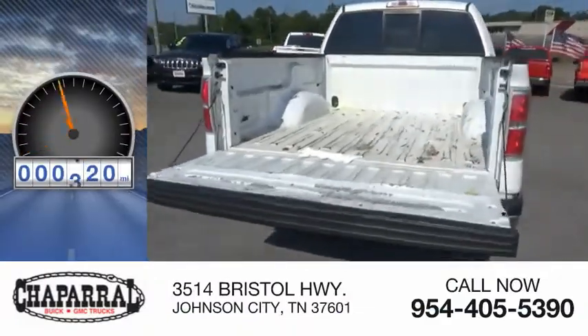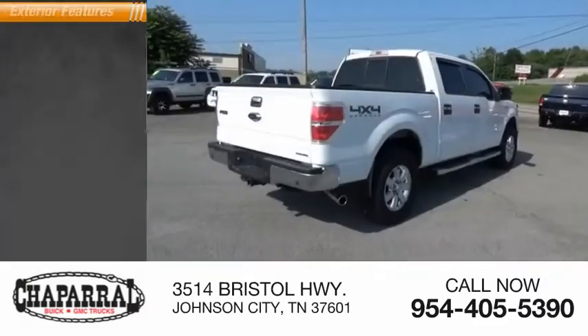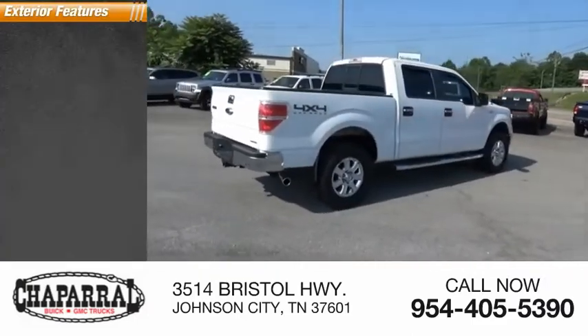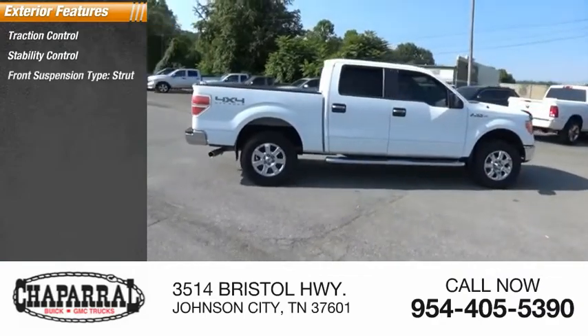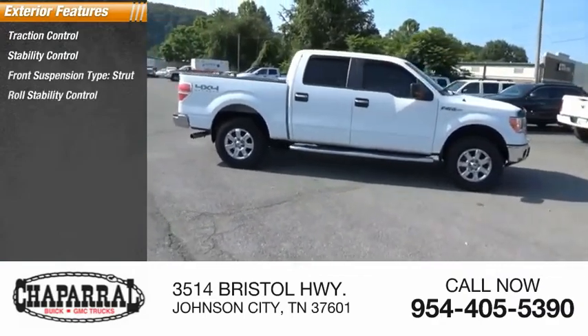This vehicle has less than 125,000 miles. Here are some of this vehicle's great options: traction control, stability control, front suspension type strut, roll stability control, and fog lights.